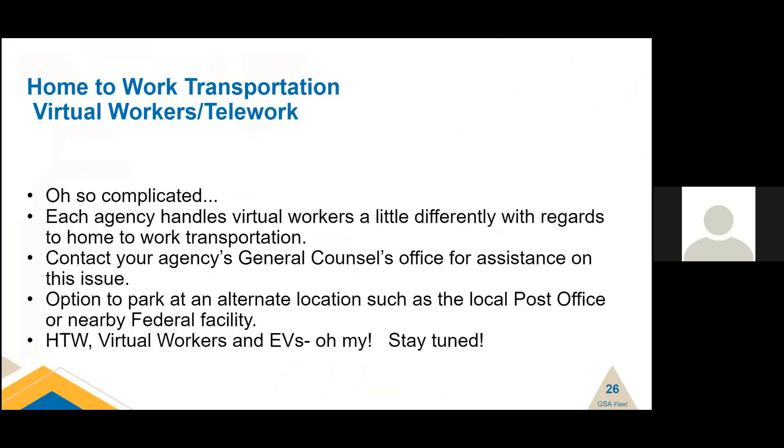Home-to-work for virtual workers and telework employees is very complicated. Each agency handles virtual workers a little differently with regards to home-to-work transportation. There's always an option to park at an alternate location such as a local post office or a nearby federal facility. The hottest topic right now is home-to-work for virtual workers and EVs. Some guidance is being considered on how to charge all of these EVs at home for virtual workers — stay tuned for guidance on that.